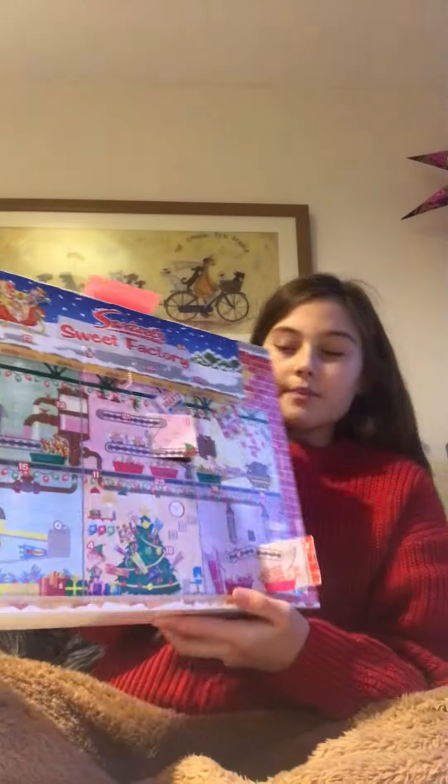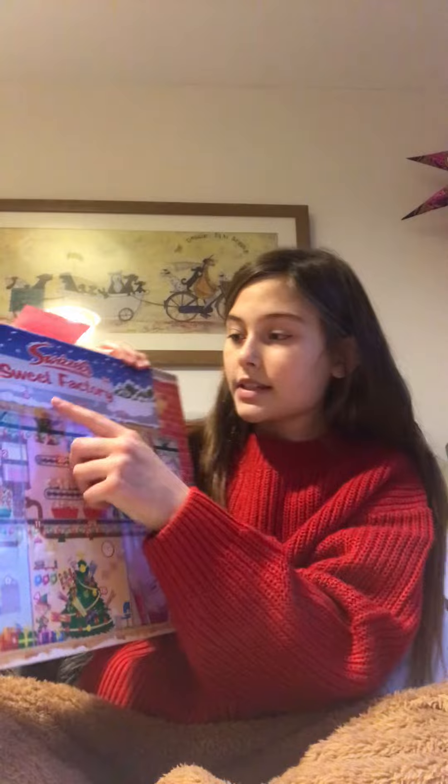Hey guys, welcome back to another video! Today I'm going to be opening my two advent calendars, so let's go. I've got a Swizzels sweet one, and it is number three, so let's open it. So far I've got Love Hearts and a Drumstick. I hope it's good — oh, I got a Refresher! That's quite good, I like them.